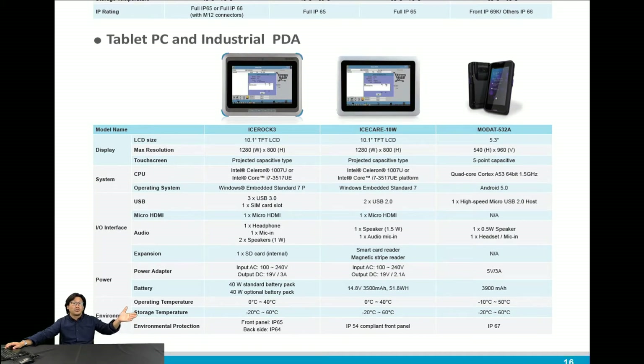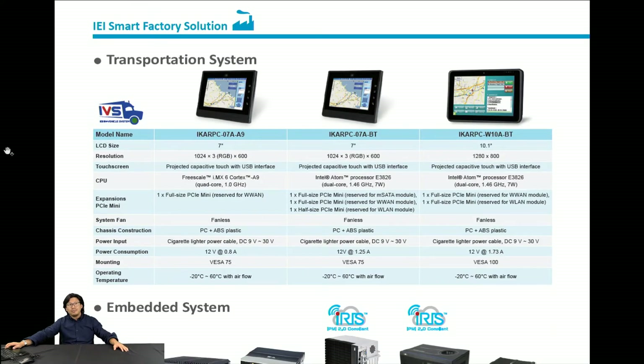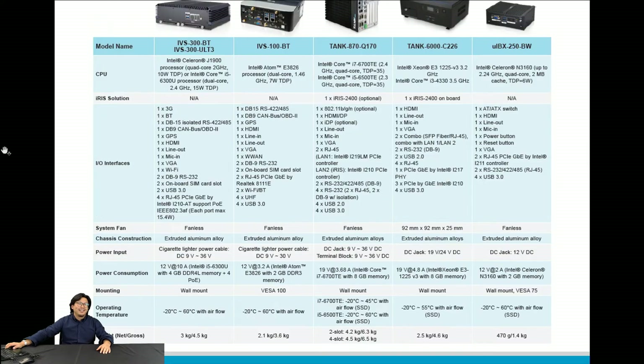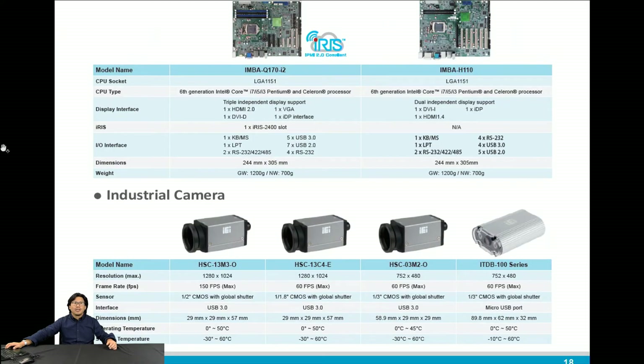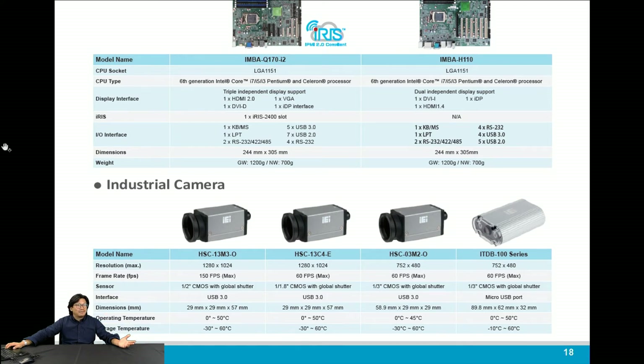Let me show you other products — industrial-level mobile devices. We have the transportation embedded system, which I like to call the transportation box computer, for the digital center in the transportation industry. We can also provide cameras, video capture devices, and industrial mobile devices for all smart factory applications.